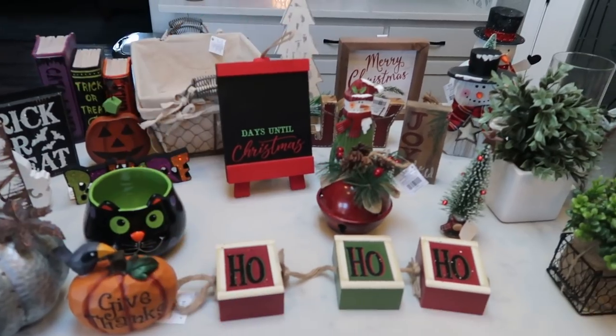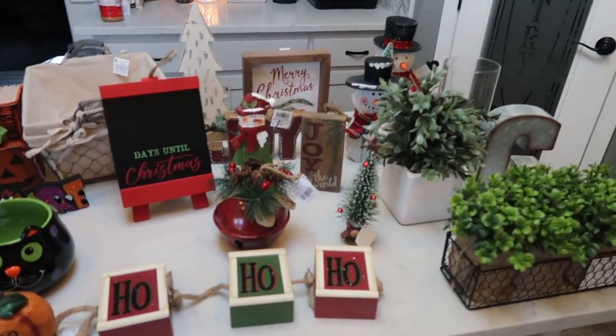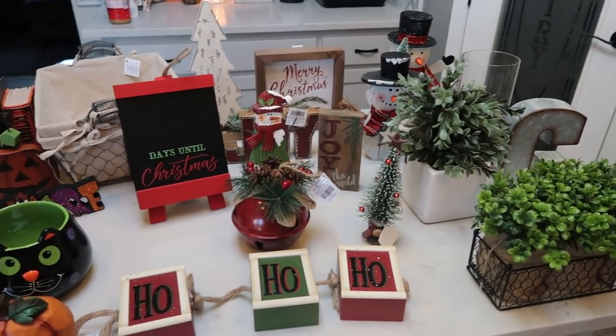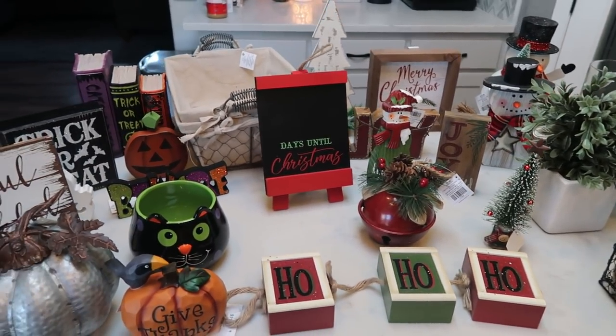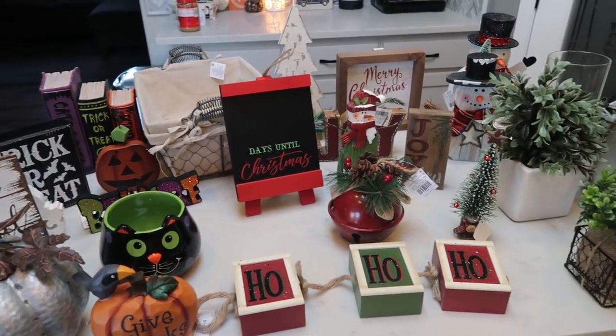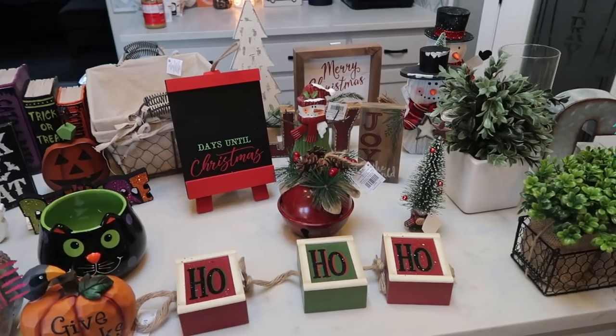I have a huge Hobby Lobby haul for you. We have everything from office decor to Christmas, a little bit more fall decor and Halloween decor as well for next year. So let's get into this haul.